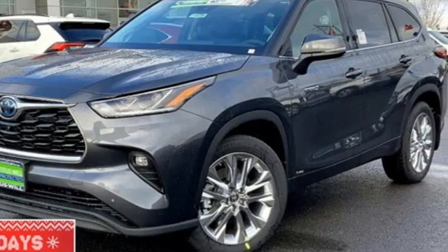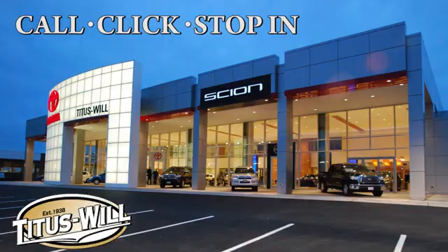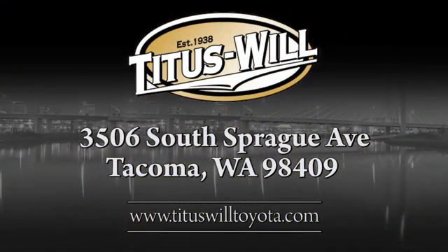Hurry in today and see it for yourself. Call, click, or stop into Titus Will Toyota. We're conveniently located at 3506 South Sprague Avenue in Tacoma, Washington.